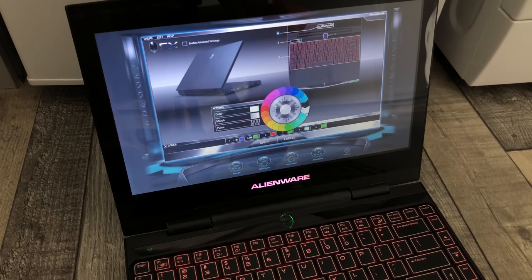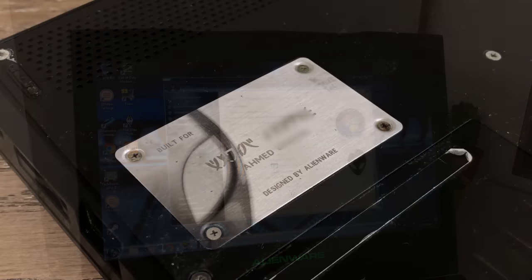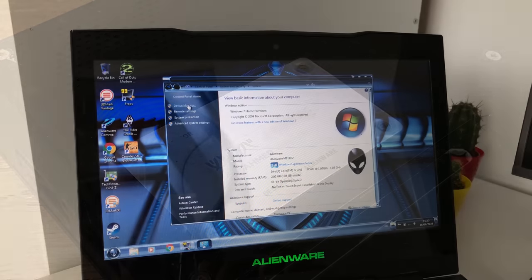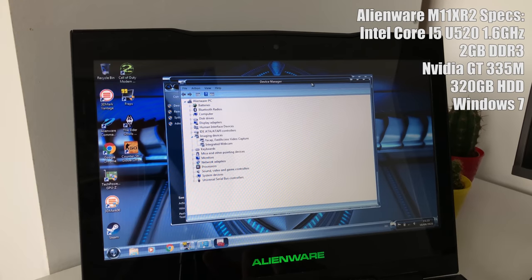Let's take a more in-depth look at the specifications. Although this could have been configured with an i7 processor, 8GB of RAM and a 256GB SSD from the factory, the original owner Ahmed decided to opt for a more budget-friendly configuration comprising a 320GB hard drive, i5-520U, and 2GB of RAM.